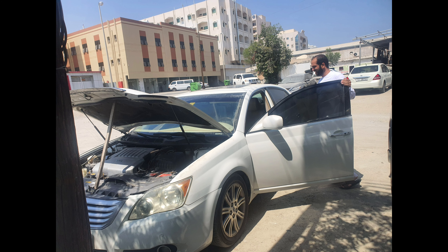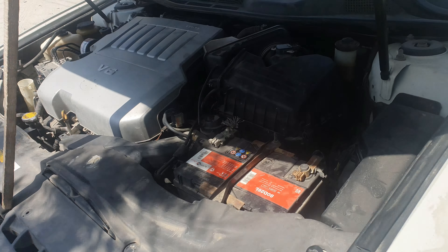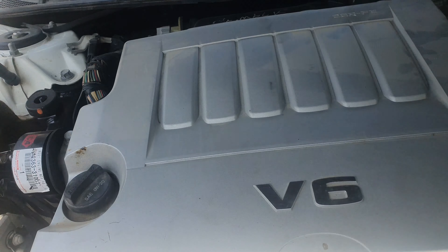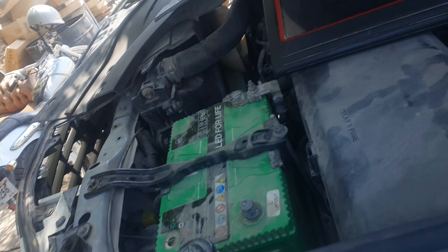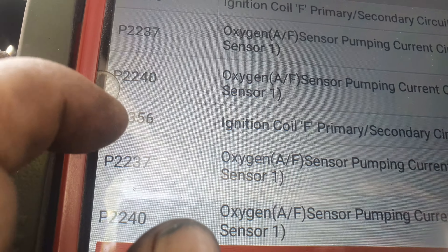Hello friend, today I have a Toyota Avalon customer complaint — the car is misfiring and the check engine light is on. When I tested with a scanner, we got code P0356.